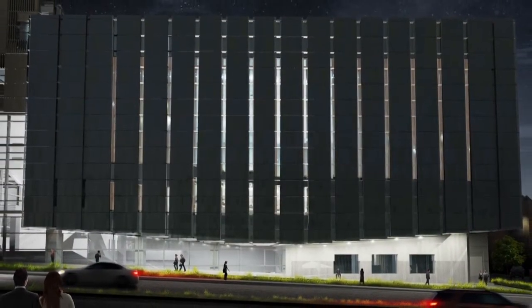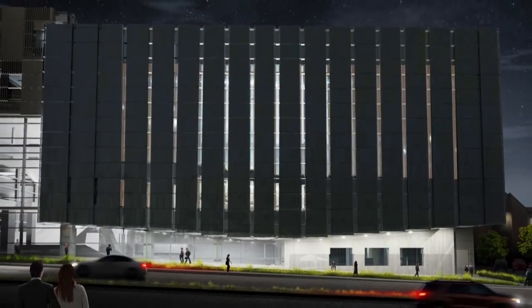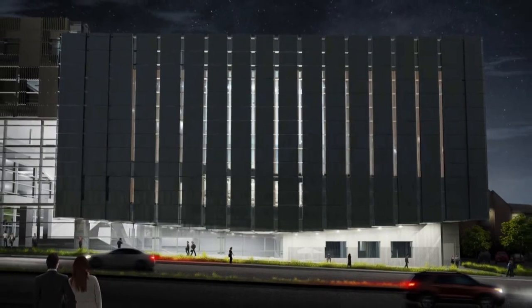Our goal here is to create a first-class music facility for the university, but also to create a building that works well for the city and for the university, and engages the community in a really meaningful way.